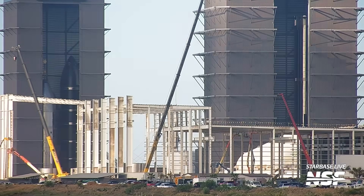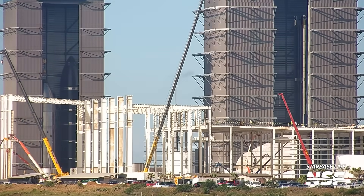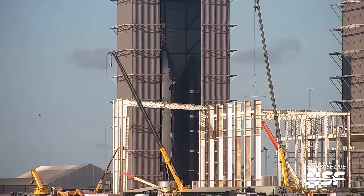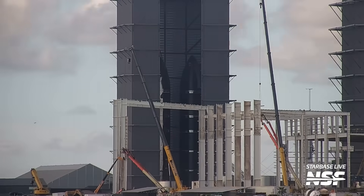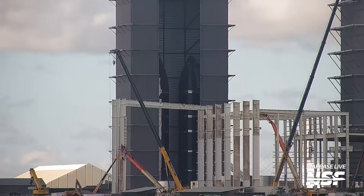Also at the production site, we have witnessed the birth of a new spacecraft within the high bay. Ship 31, which had been in the process of stacking for approximately a month, is now fully assembled, with its after dome section having been welded to the rest of the vehicle just this week. This is now the sixth completely stacked ship at Starbase, all in different stages of their lives. The family now ranges from 25 through to 31.